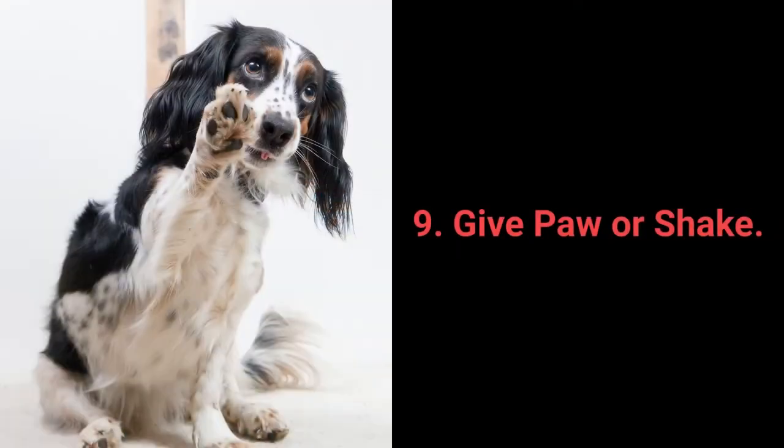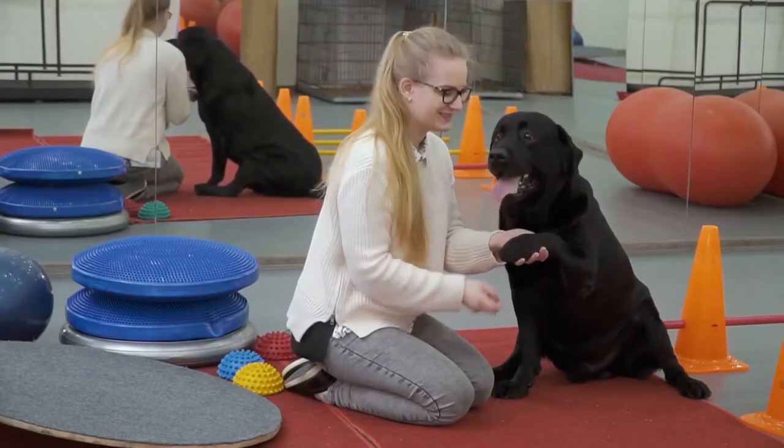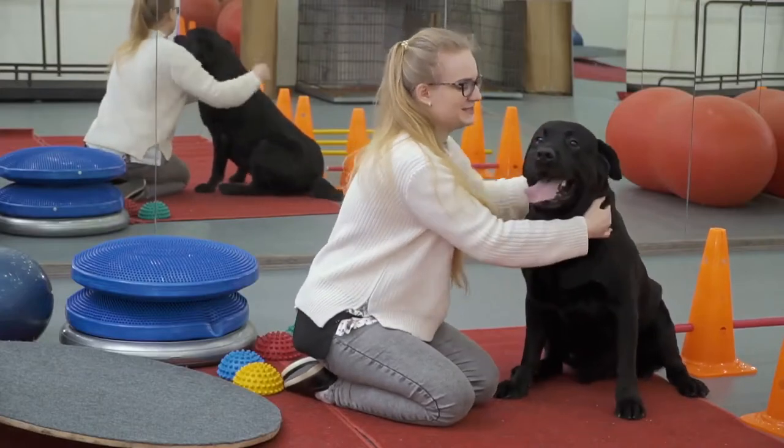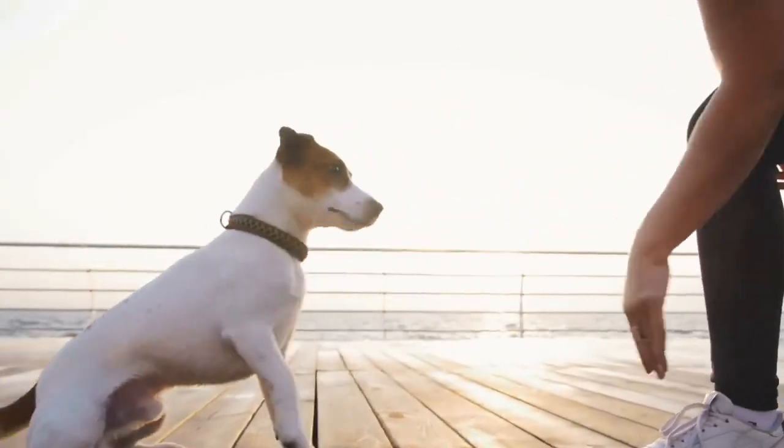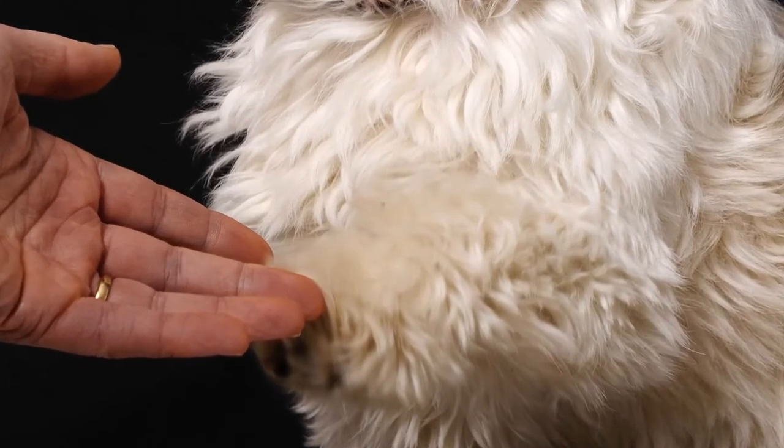Number 9: Give Paw or Shake. Give paw or shake is another one of the basic commands almost every dog owner tries out with their pet. You can teach your dog to give you one paw and after that, give the other one.